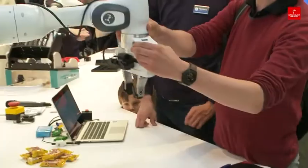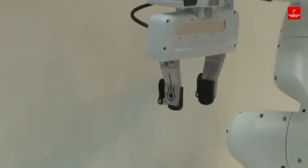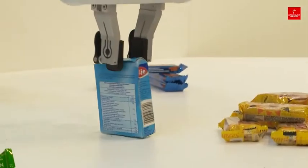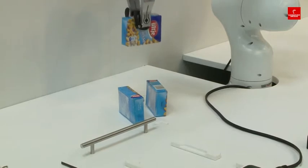The company Franka Emika is presenting a robot that is also attractive to small and medium-sized companies. Its modular design means it is affordable and can be assembled and programmed in simple steps. Our robot costs 10,000 euros. That's one advantage. Another advantage is that everyone can operate it — you don't need to be a professional. It's easy to use for everybody and there's no specialist knowledge required.